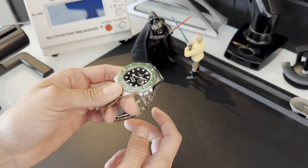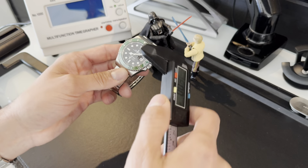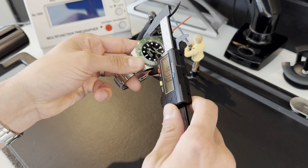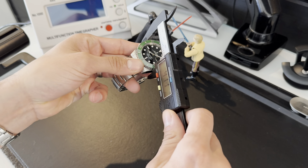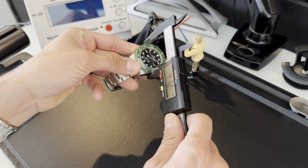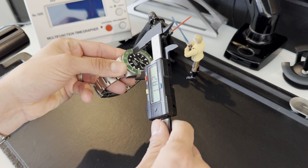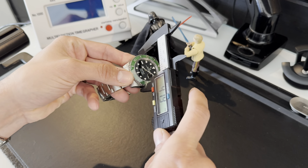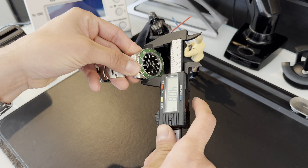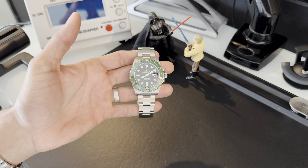This is a really beautiful Submariner. It's the newest one, and it comes in with a slightly larger case than the previous double-one reference. It's advertised at 41 millimeters; however, the true dimensions measure about 40.5 millimeters, which is what most people have been getting.